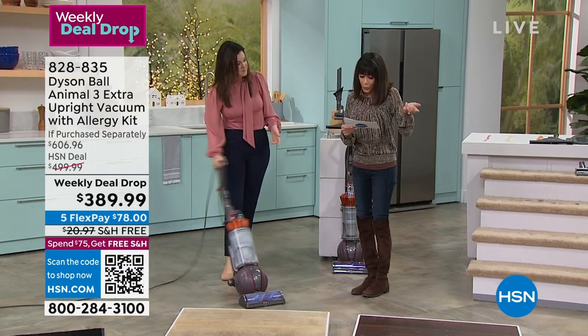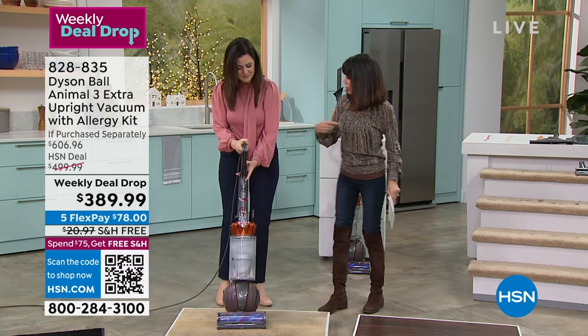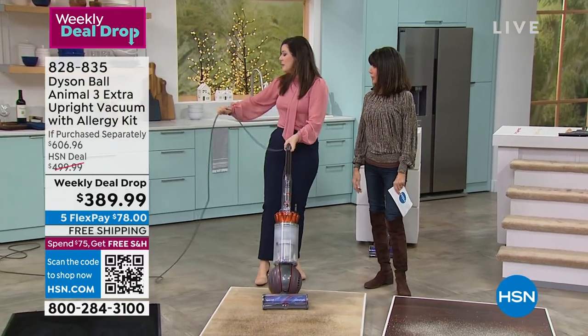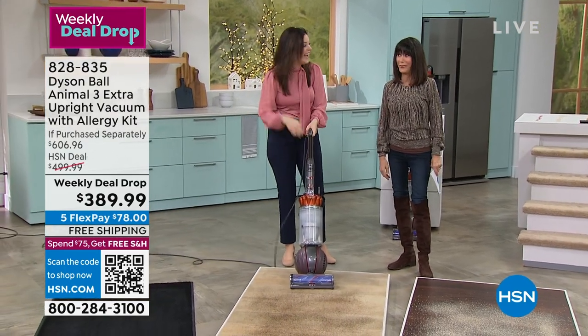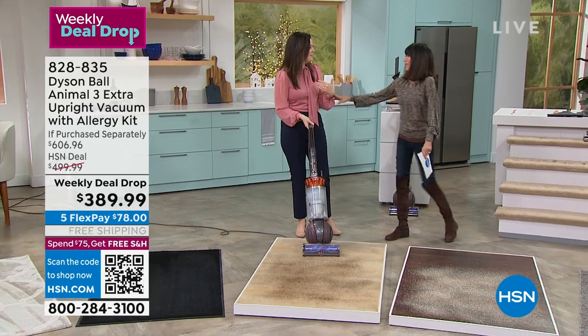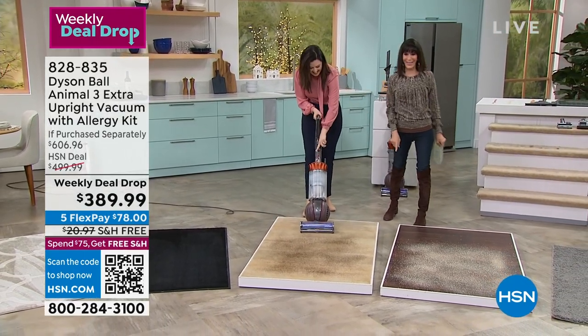It's about 17 pounds, so it's not that heavy. How long is the cord? 35 feet. You'll notice I won't be plugging in and unplugging. I don't think I've ever heard of a 35-foot cord — I don't have a room in my house that's 35 feet. I can just go round and round!